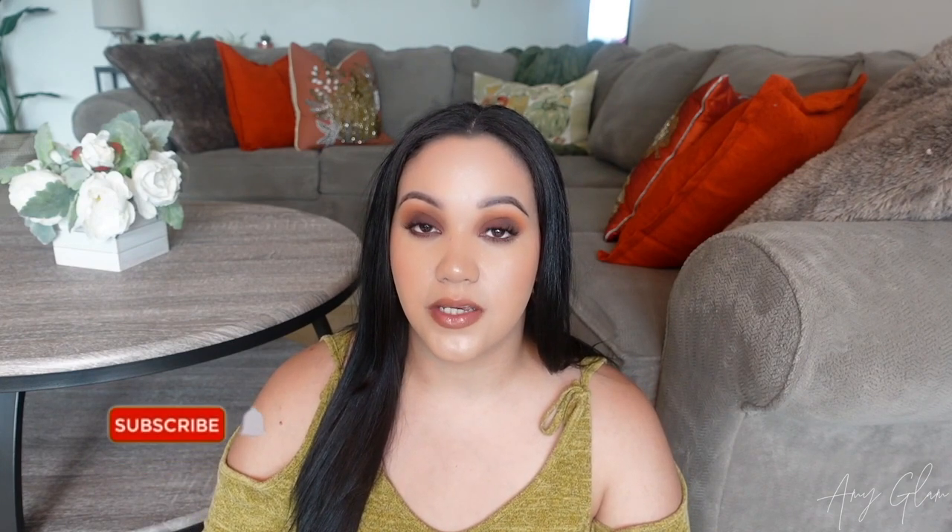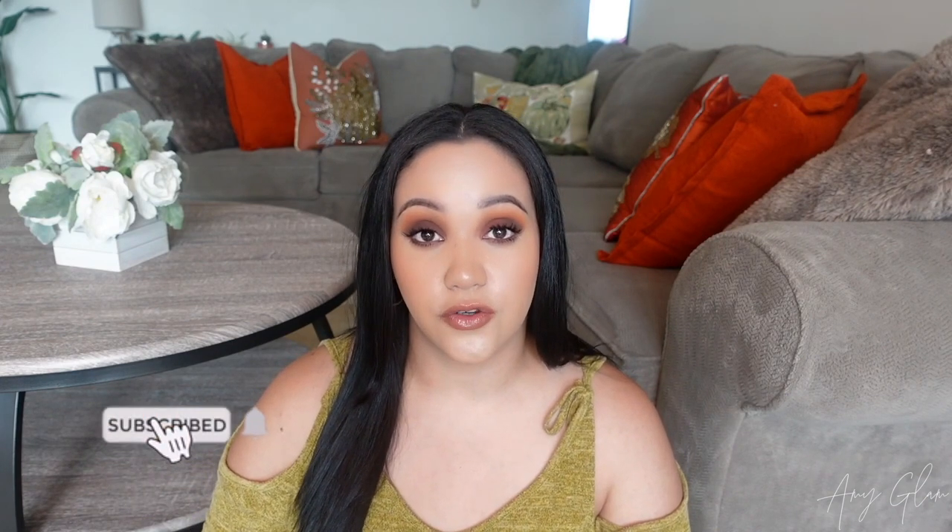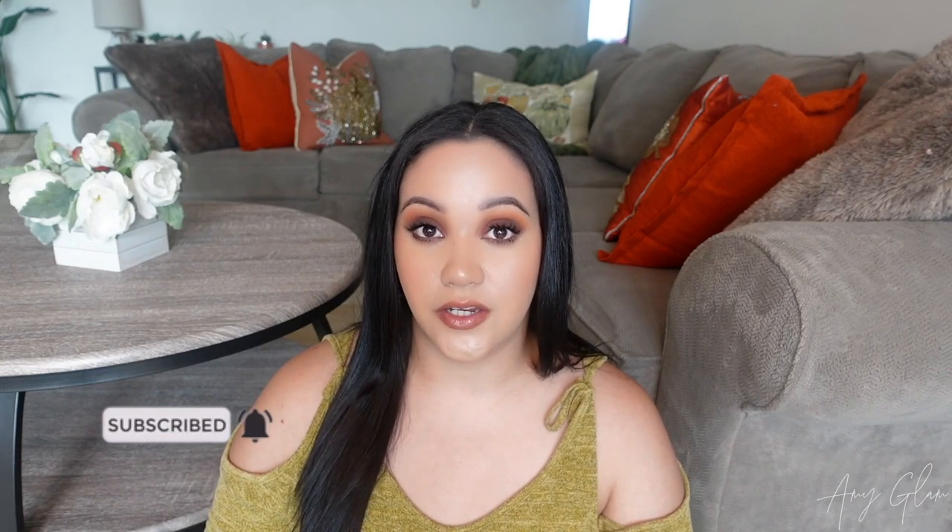Hey everyone, welcome back to another video! For today's video I am going to be doing another fall haul. If you are new to my channel, welcome — my name is Amy. I do videos on fragrance, beauty, self-care, and body care. If you're into that type of content, please consider subscribing and hitting the notification bell so that you're notified whenever I upload a new video.